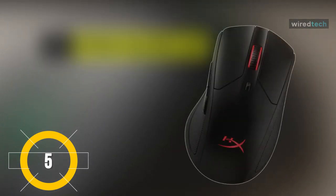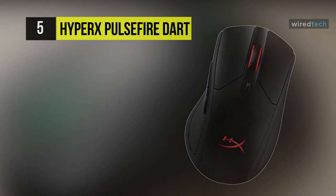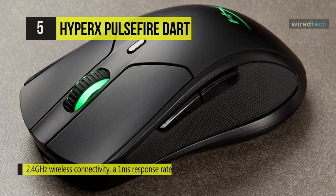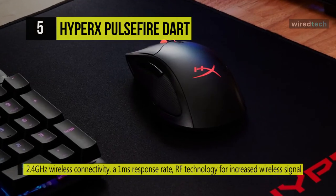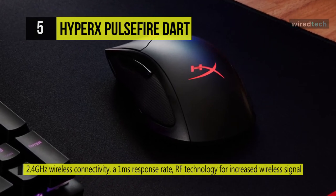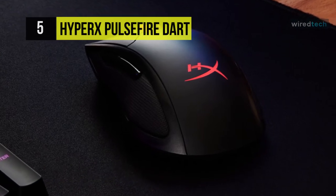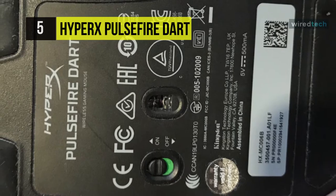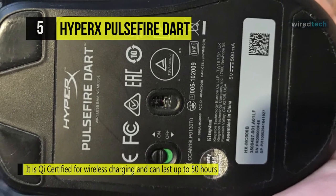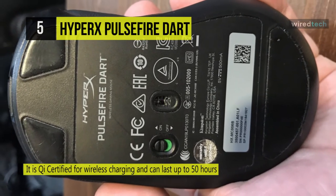Up next on the list we have the HyperX Pulsefire Dart gaming mouse, with 2.4 GHz wireless connectivity, a 1ms response rate, and RF technology for an increased wireless signal — giving you true wireless freedom. You can play up to 50 hours on a single charge and manage battery life with the HyperX NGenuity software. This gaming mouse is Qi certified for wireless charging. With the PixArt 3389 sensor, you can get the accuracy and precision needed to take down the competition, and customize up to 5 DPI settings with native DPI up to 16,000.